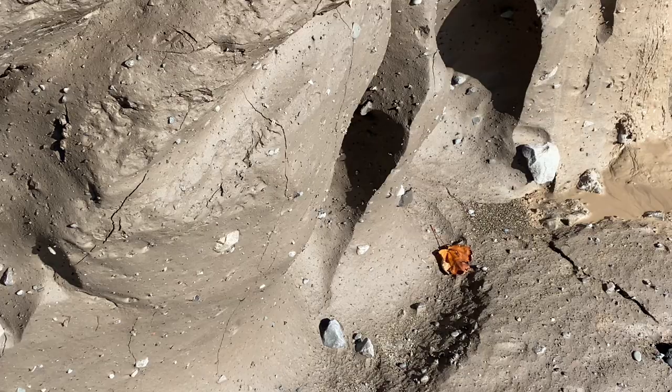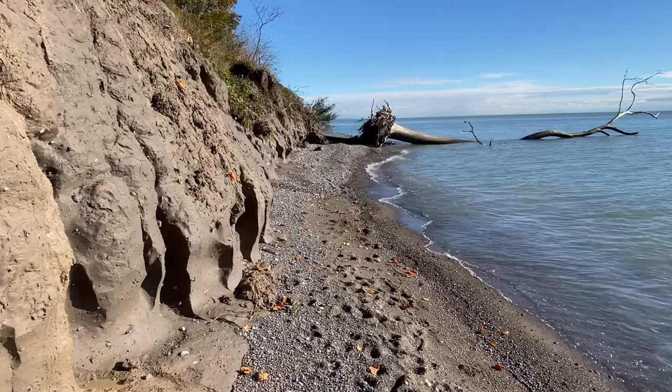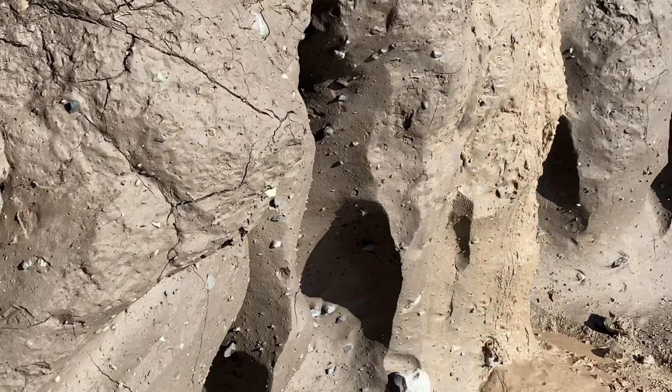The beach itself is made primarily up of stones, but there's also some sand and some clay further towards the bank. Similar to Port Burwell and Port Stanley, because of its location on the water, you can even view the sunset from Port Glasgow if you're lucky enough to catch it at the right time of day.